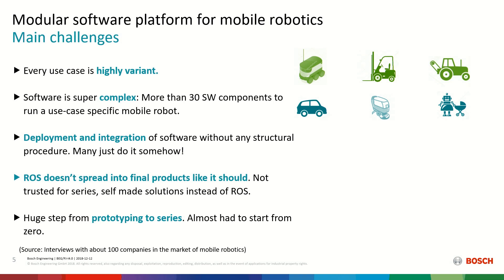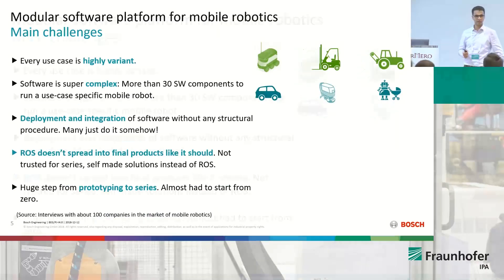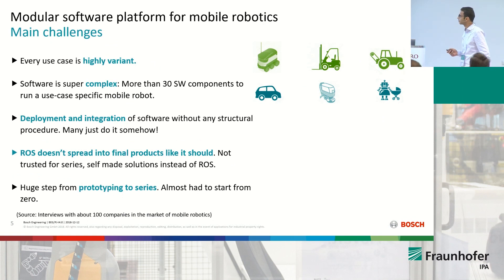What are the reasons? Mobile robotics has a lot of variation in use cases. Every single type of robot needs a different sensing system and different functions, which makes the software complex. I don't need to stress that anymore — we've seen since yesterday that software is complex. The smallest robot we have has 30 different big components or packages on top. Integrating them and making them really run is kind of a pain.